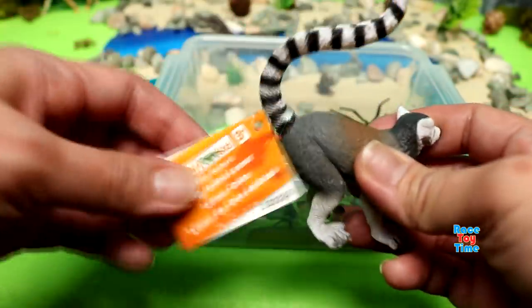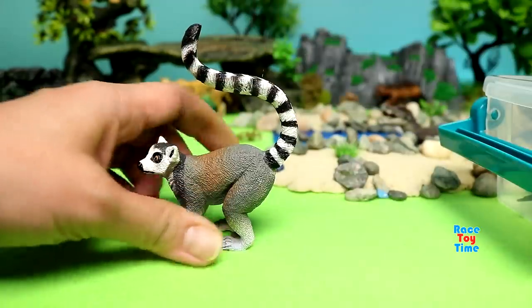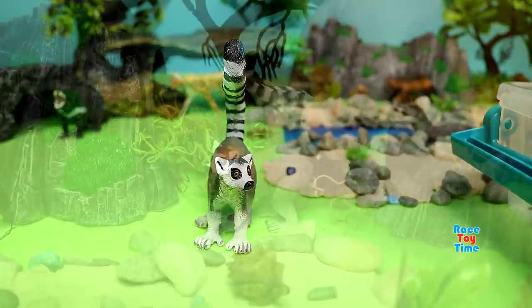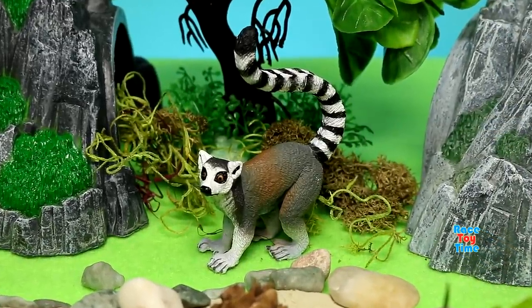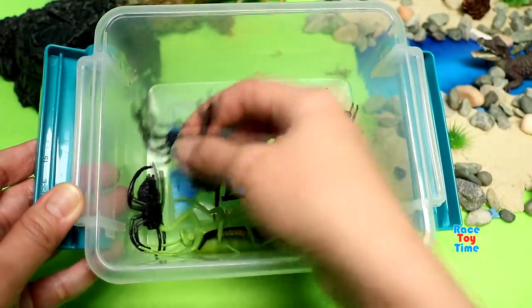Next, we have the Ring-tailed Lemur. Lemurs can be found in the Island of Madagascar. Now, we're gonna check out the Safari Limited insects or bugs.